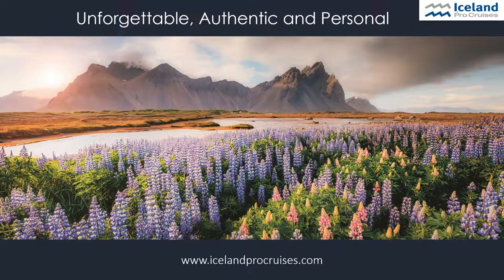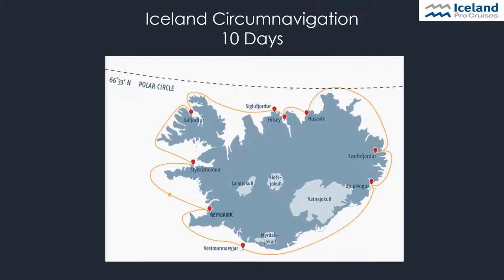Thank you, and welcome to our webinar. My name is Enrique and I'm working at the Iceland Pro Cruises sales office in Hamburg, Germany. Today's topic are our shore excursions in Iceland, and I would also like to introduce our new ship, the Sea Venture. Our main product is the 10-day Iceland circumnavigation. All our cruises start and end in Reykjavík, the capital of Iceland. We visit 10 harbors in 10 days, which means there are no days at sea. The ship usually docks at the pier from morning to evening, giving guests enough time to explore the surroundings on their own or to go on one of the shore excursions I'm going to present today.